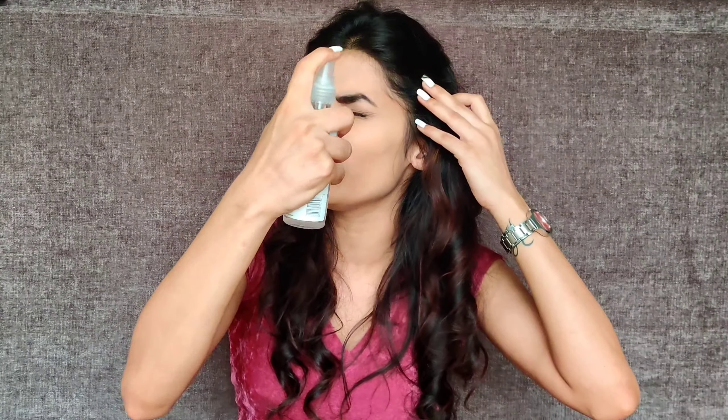I am using Aroma Magic again as a setting spray. You can also use rose water from any good brand. For lips, I have two products — one from Nica and one from Faces Canada. The Nica one retails for around Rs. 200 and the Faces Canada one for around Rs. 249.